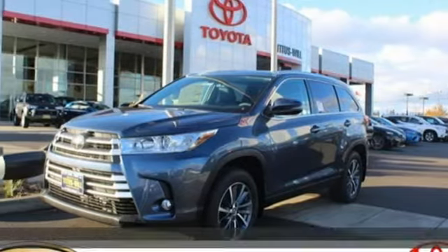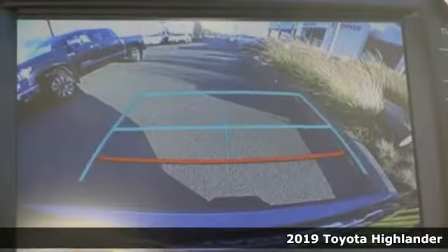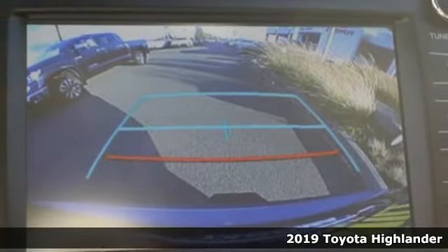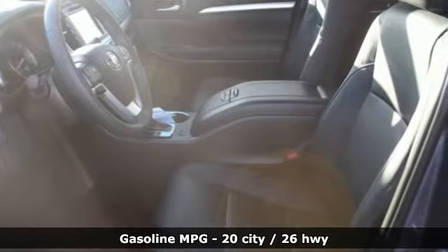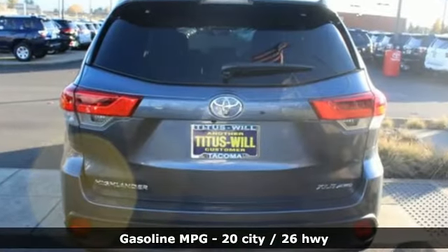It's a new 2019 Toyota Highlander. Life is hectic enough — make the journey smoother in this Highlander. It was built for families and made for fun. You'll look forward to every drive with features like these.